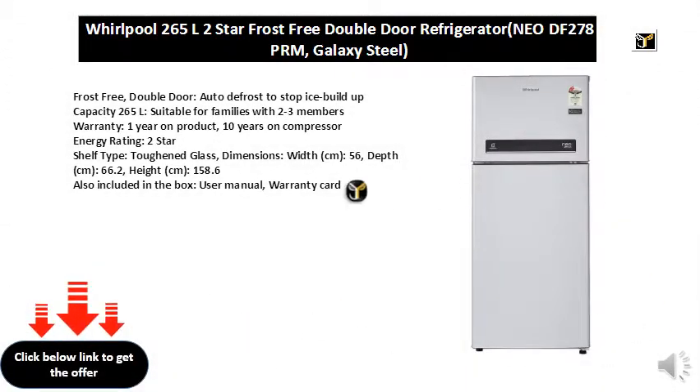Frost-free, double-door, auto-defrost to stop ice buildup, capacity 265L, suitable for families with 2 to 3 members. Warranty: 1 year on product, 10 years on compressor.